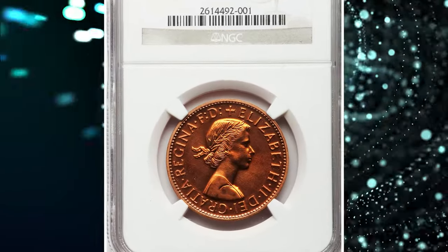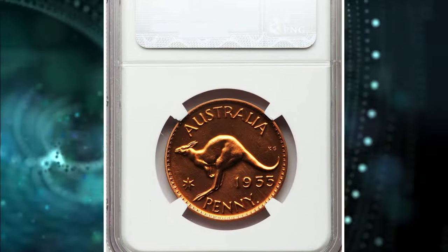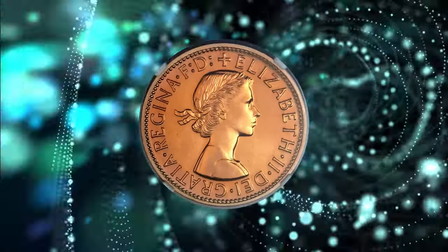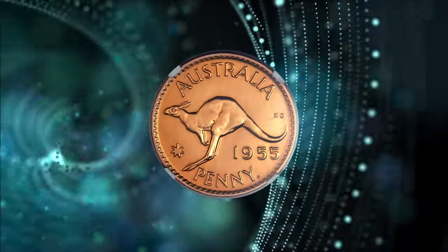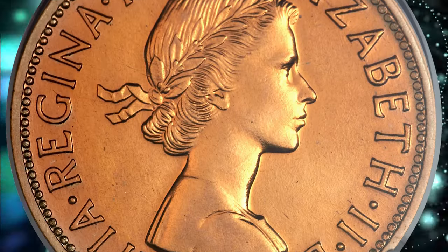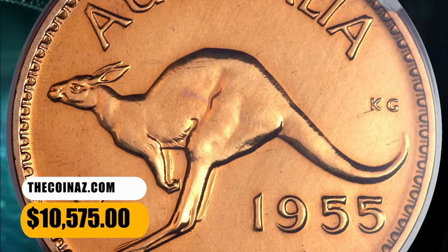Number 3: the 1955 P Elizabeth II Proof Penny from Australia, graded PR64 Red by NGC. Mintage is comprised of a total of 301 coins. An impressive, fully red representative of this elusive Perth Mint proof with no spotting or other issues of concern. This superb coin is highly sought after by collectors of 20th century Australian coinage. This specimen was sold for $10,575.